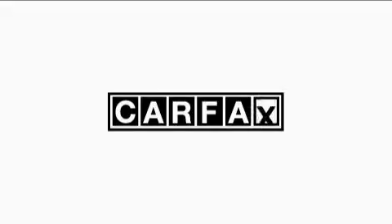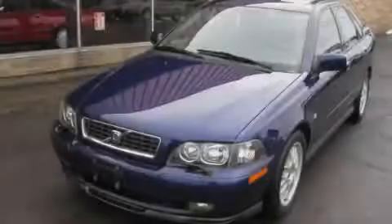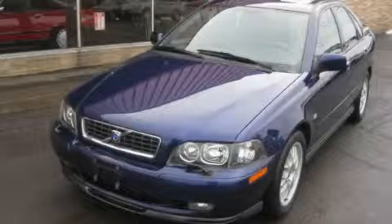This Volvo has had only one owner and it qualifies for the Carfax buyback guarantee. Contact us today and schedule your opportunity to see this car in person.